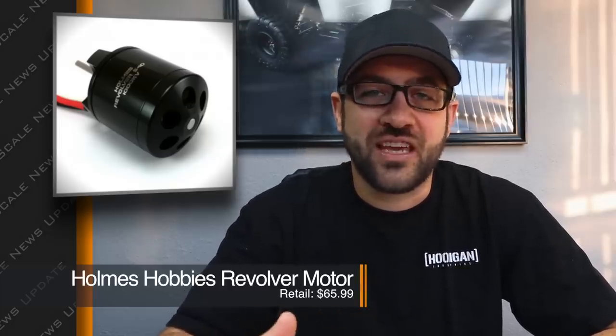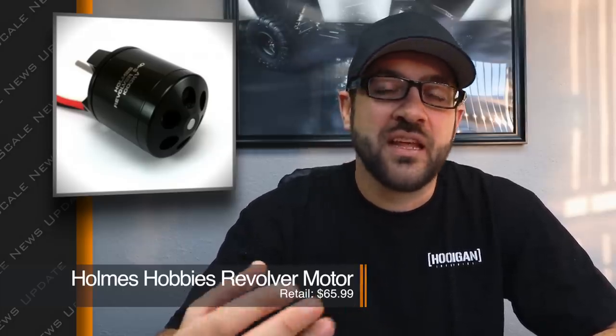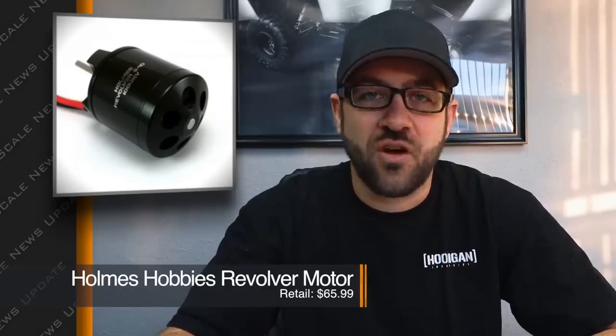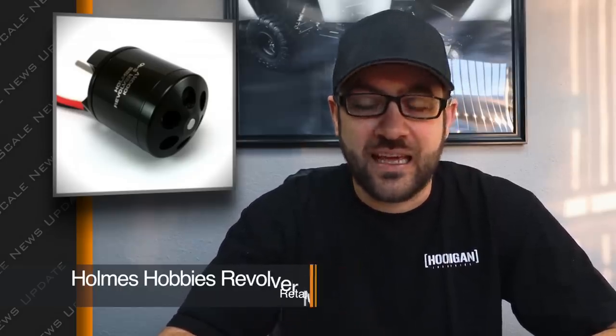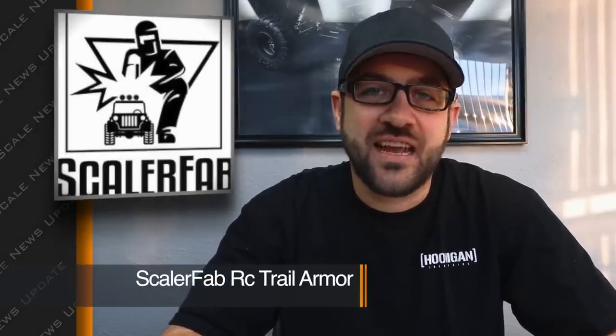The Revolver motors also have a really distinct whine to them, so go check those out. Holmes also did an update to his Trail Master motors with a new, better-looking can. These are a two-pole motor specifically built for crawling. I'll link to his website in the description below.